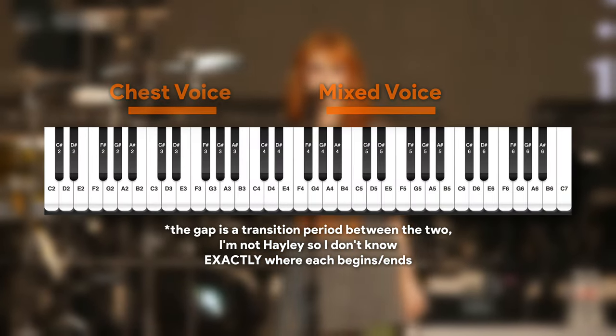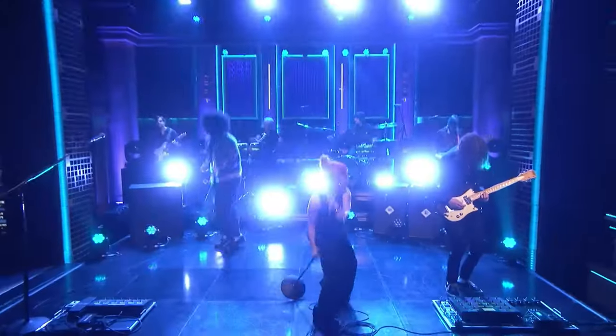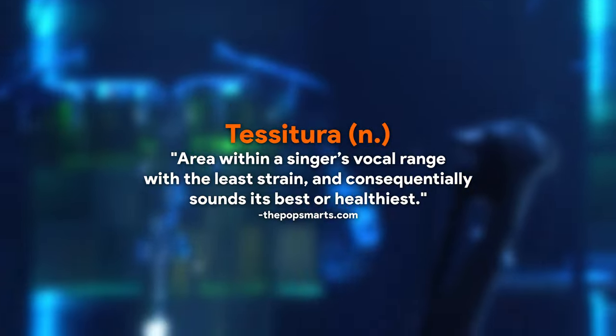Mixed voice for Hayley kicks in around A4 and spans up an octave to A5, and this is the classic Hayley you know. This is where she does all her belting, and this is where she shines. The technical term for this area of your range is called your tessitura, or the area of your range you're most comfortable with. I want to take a pit stop in the tessitura, because I feel like there's a lot of underrated magic that happens here.